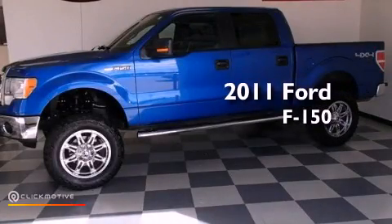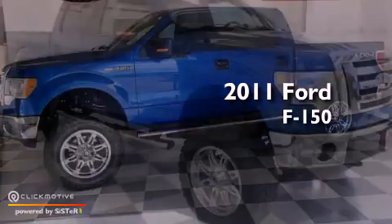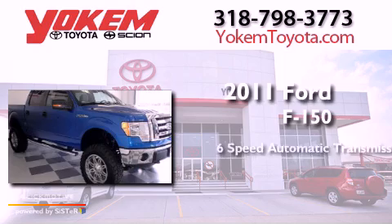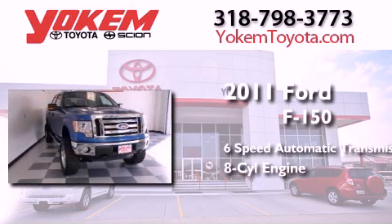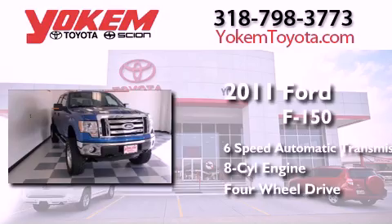This is a 2011 Ford F-150. This truck has a six-speed automatic transmission, a V8, and the added safety and control of four-wheel drive.